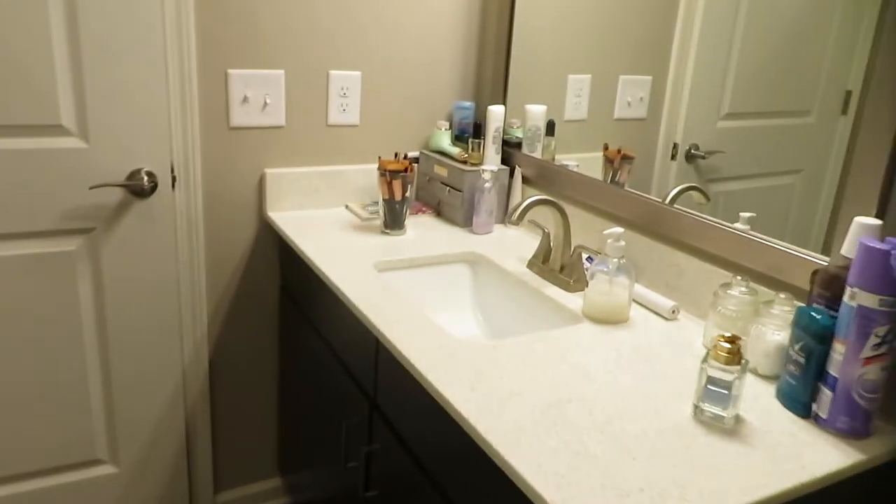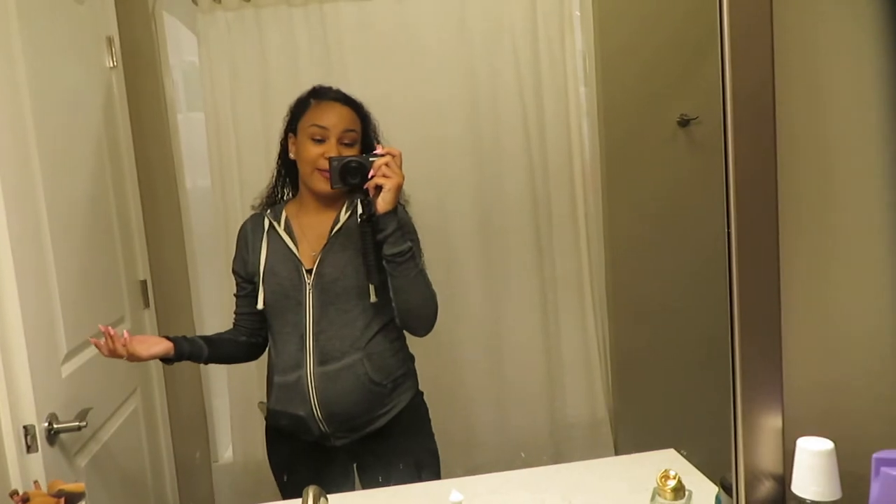But yeah, that's all of our apartment! I hope you guys really enjoyed our apartment tour. Until next time, guys — bye bye!